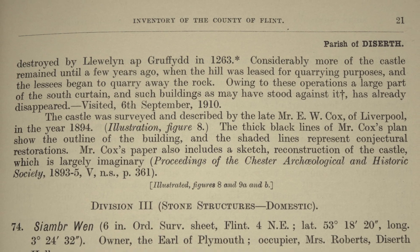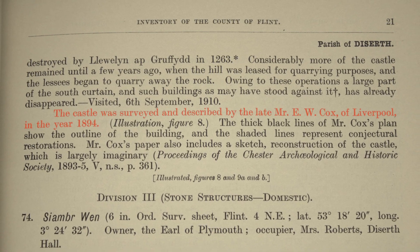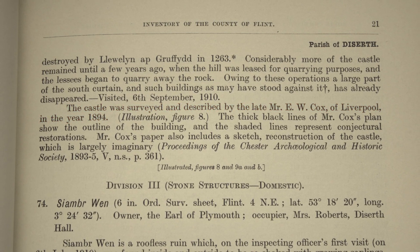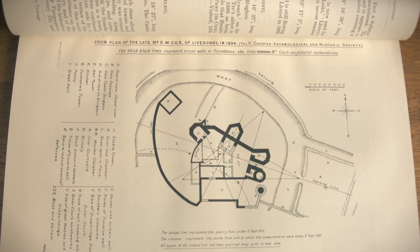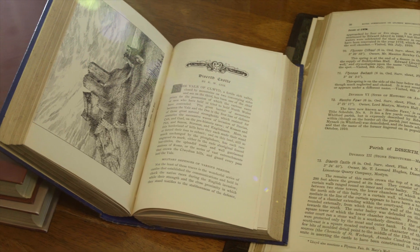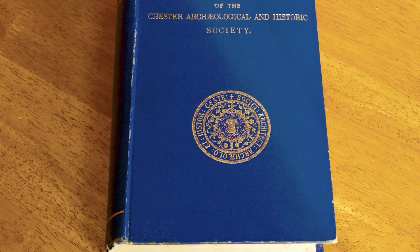However, all is not lost. The commissioners also note that Dyseth had been surveyed in 1894 by Mr. E.W. Cox of Liverpool, and he had published his findings in the Journal of the Chester Archaeological and Historic Society for 1895.